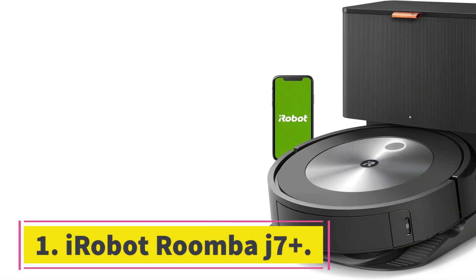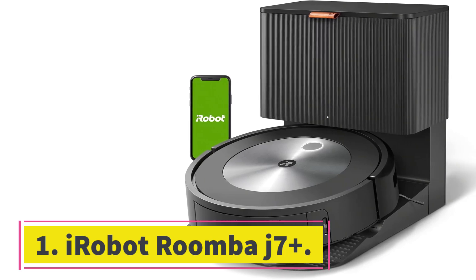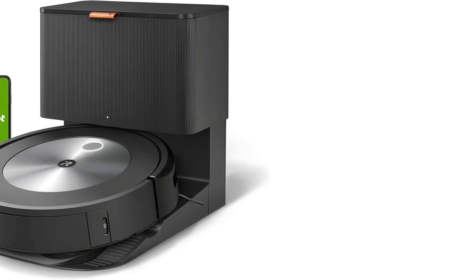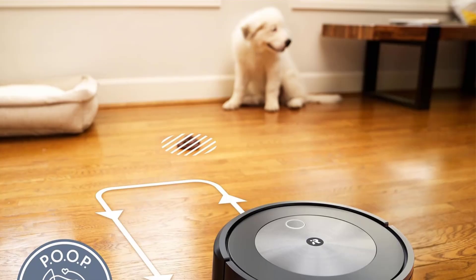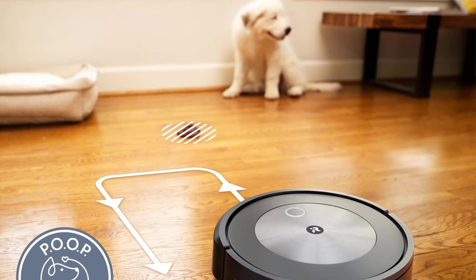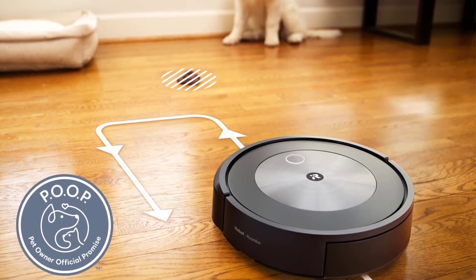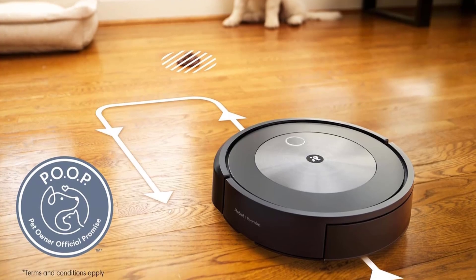Number 1: iRobot Roomba J7 Plus. I've had a Roomba J7 Plus in my home for over a year, and aside from robot vacuums that also mop, no other robot has been as convenient to use and effective as this one. Its dual brush setup, which uses a durable rubber material, allows it to dig up even tough-to-grab things like pet fur.